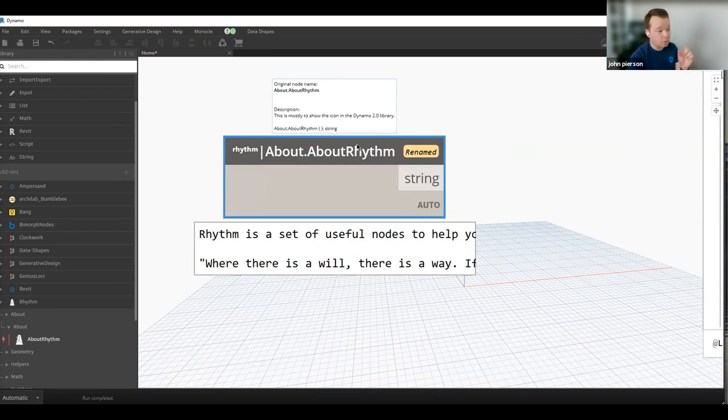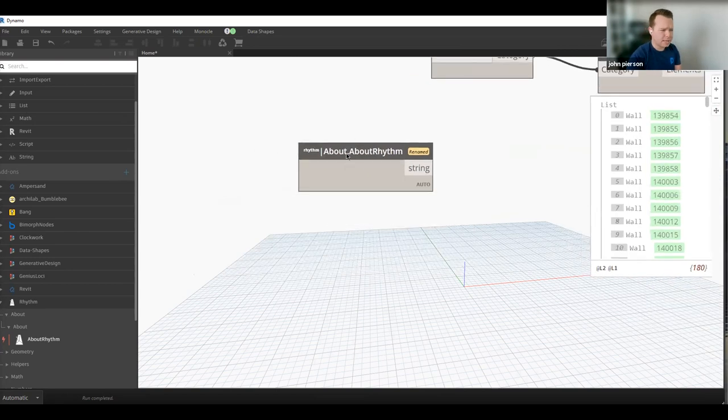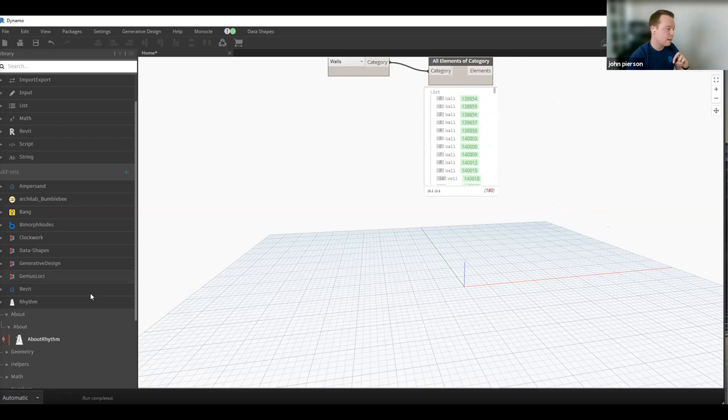Having the original node name in the tooltip is a big deal when rebuilding graphs. John would love a feature to toggle original node names back and forth. The main principle: always annotate where things are coming from to take care of the next person who gets this graph.